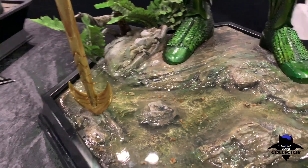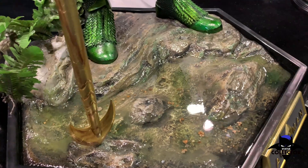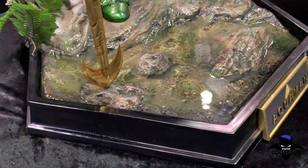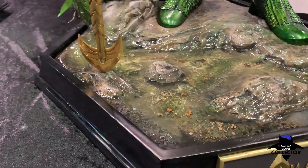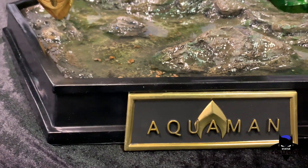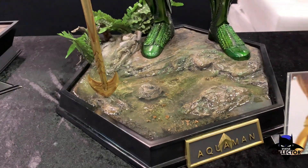The other thing that just jumps off the page is the clear — I assume clear resin — that they used for the water effect. It looks like there's actual water sitting in the bottom of this display. It's really cool. And then hopefully, for those of us who aren't crazy about placards, this one will be removable. It's cool though.